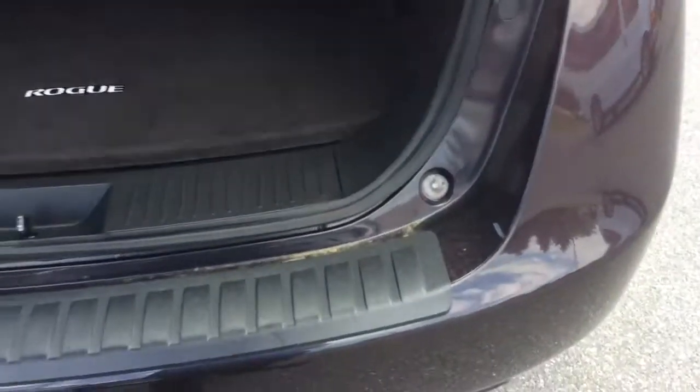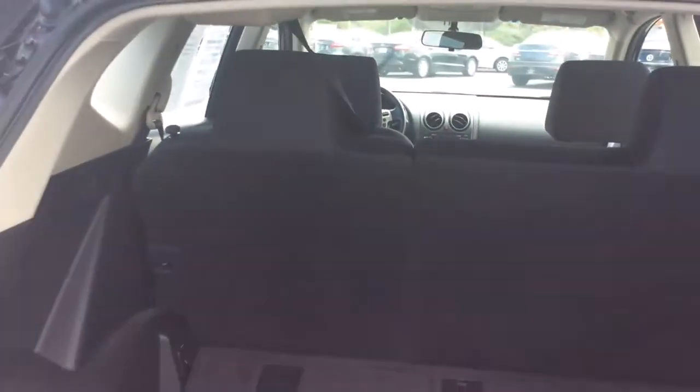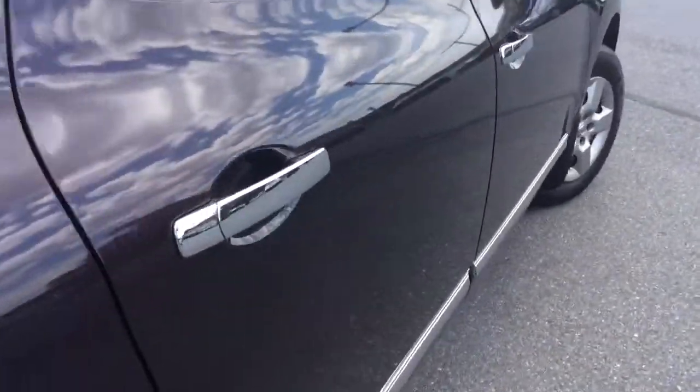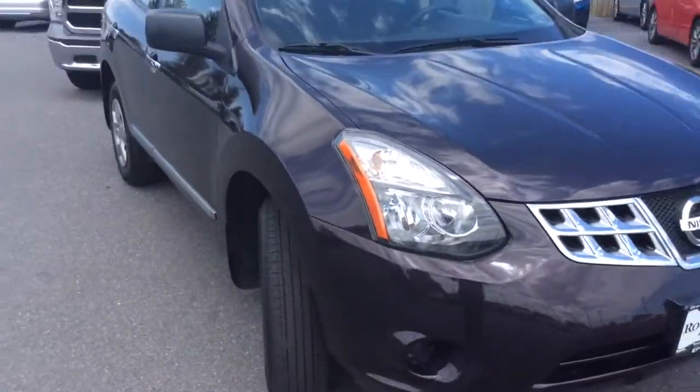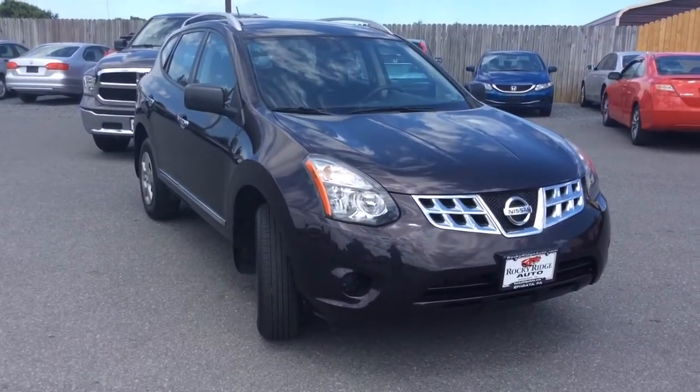Let me open up the hatch here. Again, it is an all-wheel drive. There's a nice amount of cargo space in these Rogues, and that second-row seat does fold down too if you need even more space. The exterior is free of any major scratches, dents, or dings. It has chrome door handles and chrome side moldings — a nice clean vehicle inside and out. This is a 2014 Nissan Rogue Select, all-wheel drive, with just 14,000 miles on it.